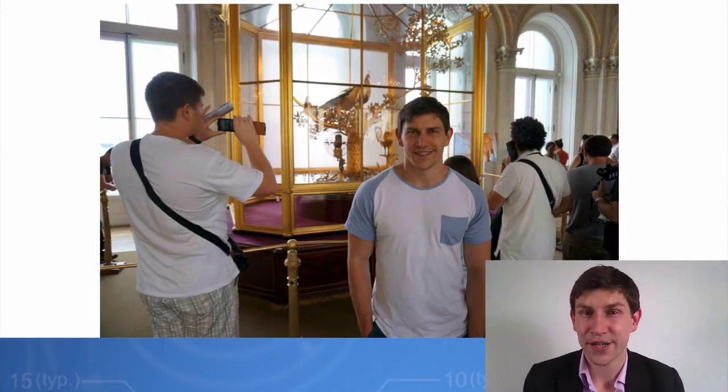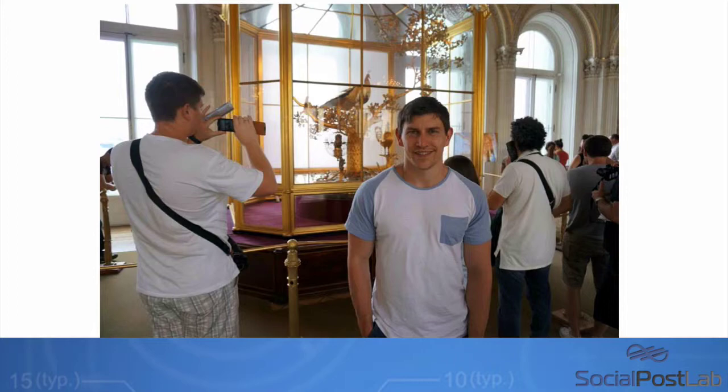Hey, it's Sam Bakker here. Todd asked me to come on and talk to you about a new software that's coming out today that works really well with video, which is actually for Facebook. Let me tell you a little bit about it.